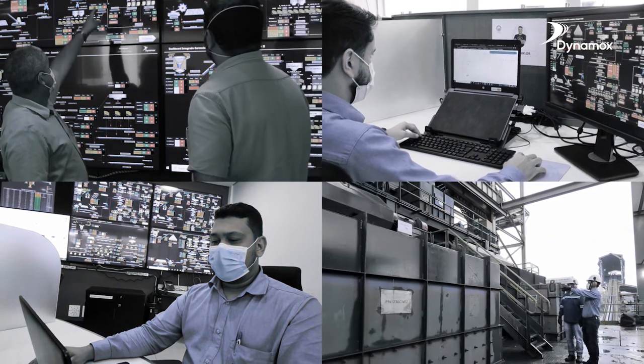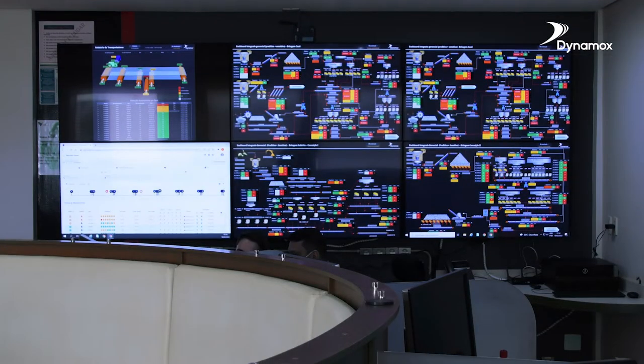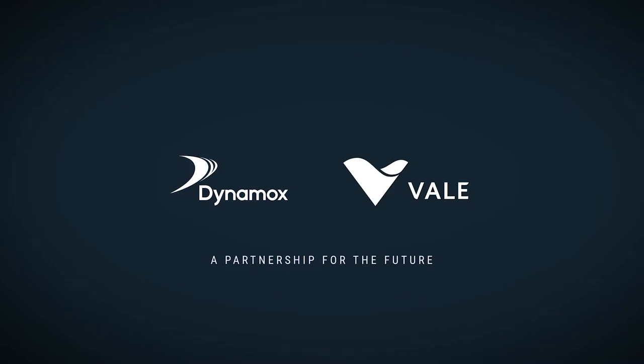Dynamox's dashboards offer more security, reliability, and better asset management in a fully centralized view management.